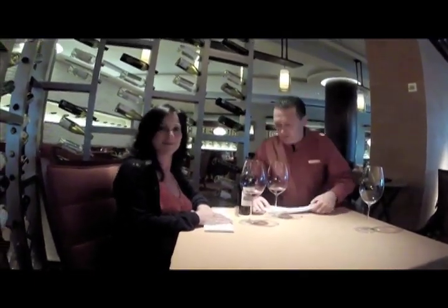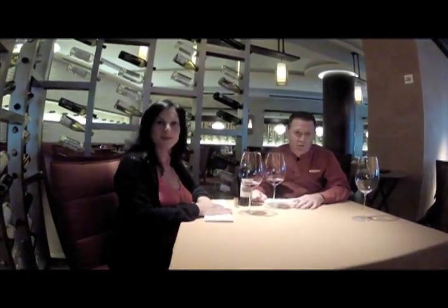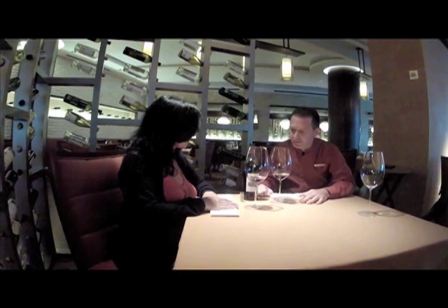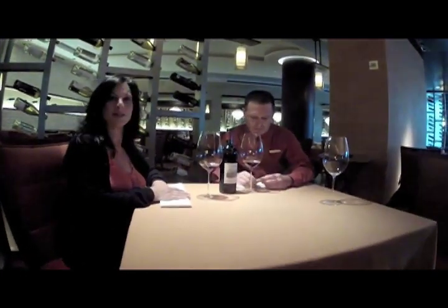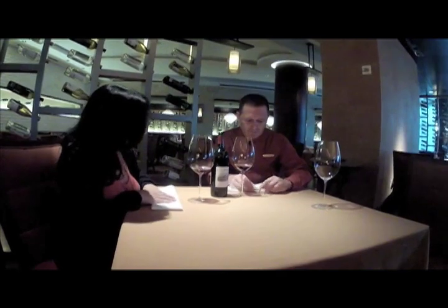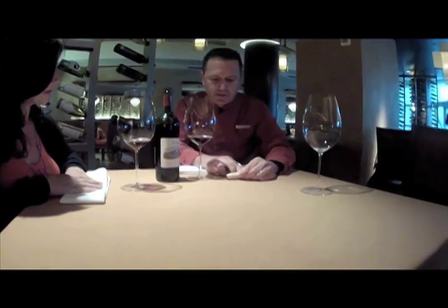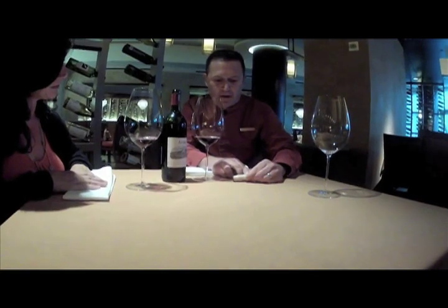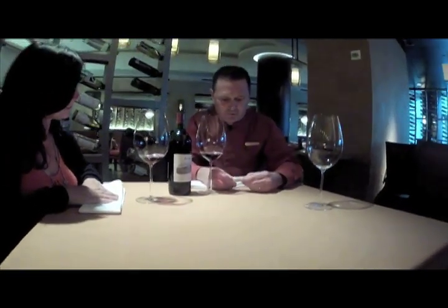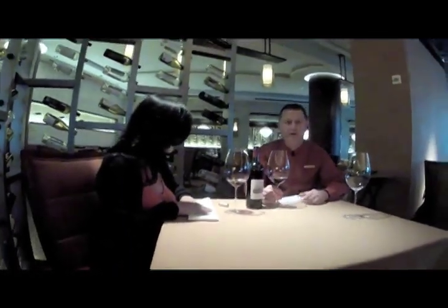When the server comes to your table and opens the bottle, first look at the label to make sure it's the right wine. Next, when he pulls the cork, you do not smell it — you look at its condition. Does it have a line or any blackness going from the top to the end? That can indicate the wine has gone bad, or if the cork crumbles on pulling. This cork is in beautiful condition.